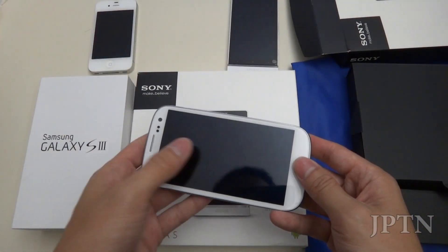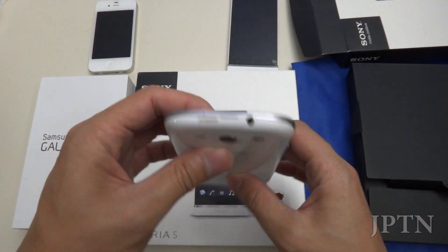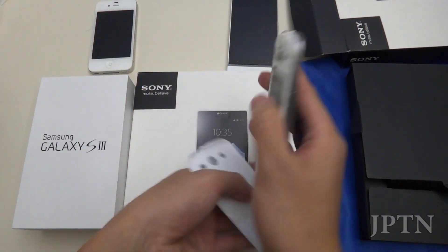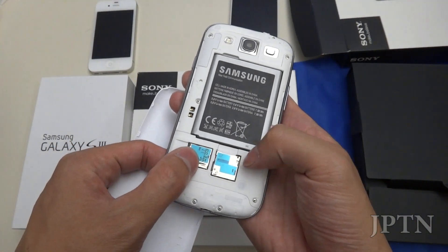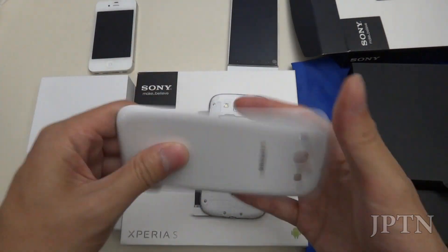So to start off, here's the Galaxy S3. Very sleek phone, very nice. You've got the removable battery, expandable microSD up to 64 gigs, a SIM slot, and it's also NFC. Very sturdy.